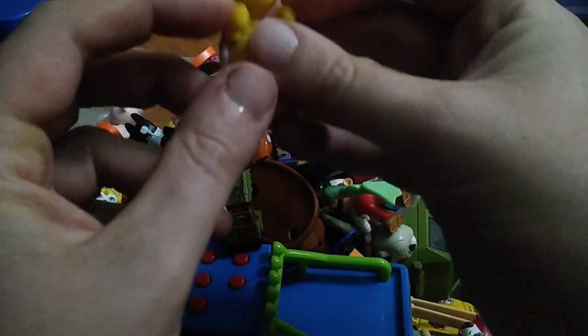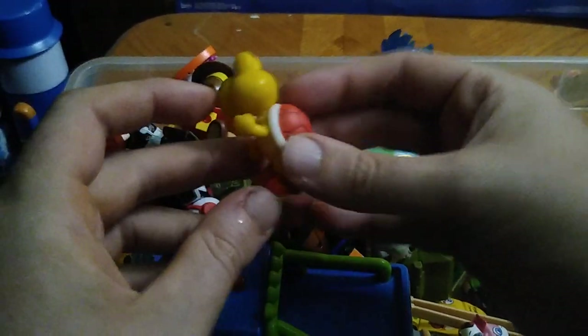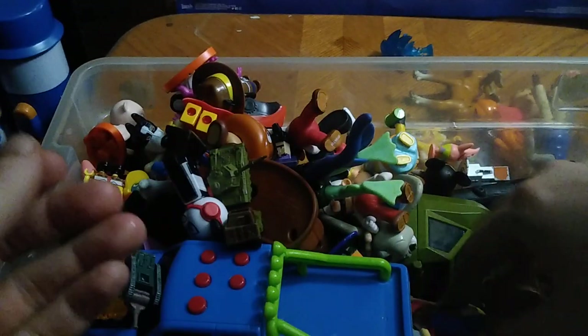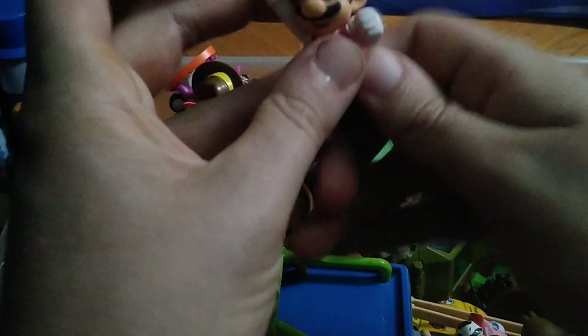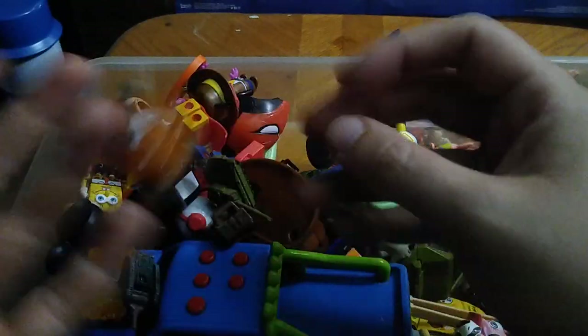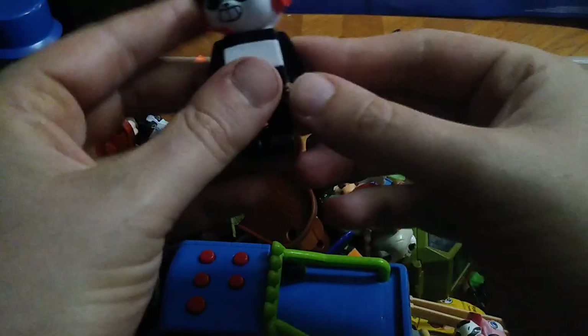We got this guy I think is like a repaint of Yoshi — same species as Yoshi. We got a Mario figure. I did pick up a lot of Mario. We got another Mario — this is like the powered-up Mario. We got this enemy character too — I forget what they're called but he's pretty cool.